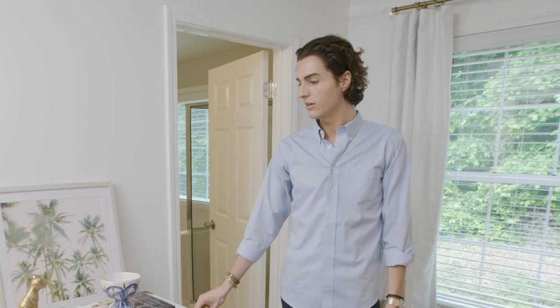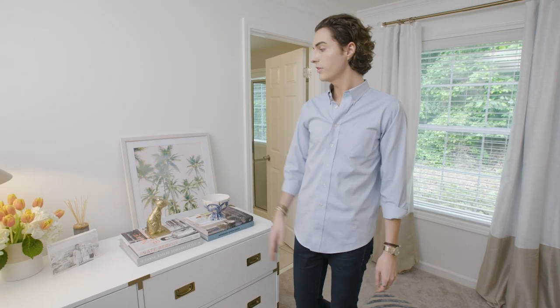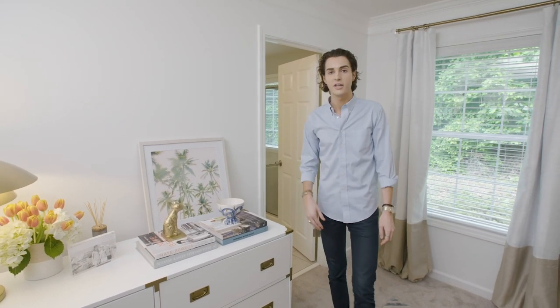Over here we have the dresser, which added some warm brass accents to the space and also some classic, timeless style. The dresser is a great place for personal accents — there are some of my favorite books, a personal photo, and a picture that brings a personal touch to the space and a little bit more personalization.